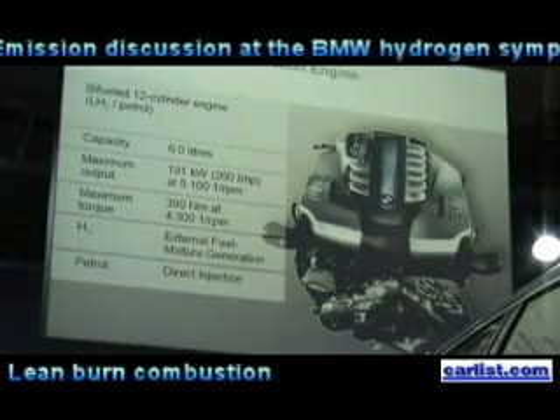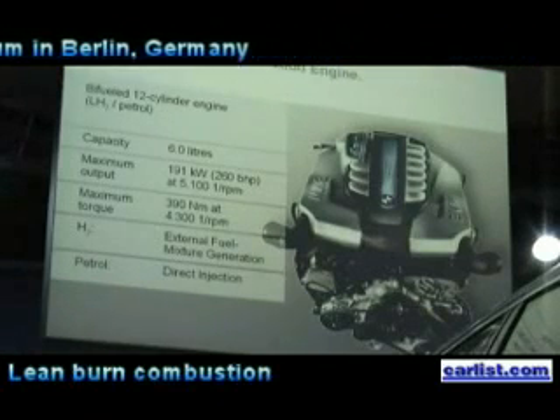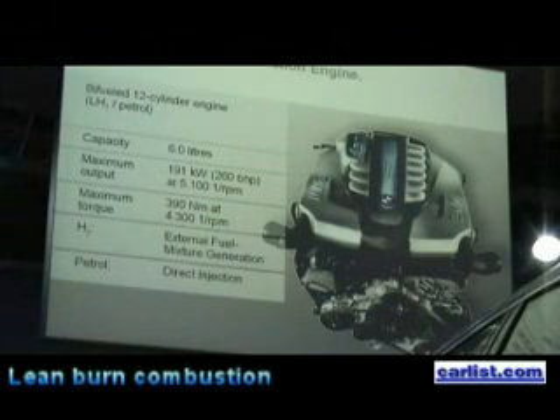Looking now at the heart of the car, the very heart of the car — this is our well-known 12-cylinder power unit. The basic engine is the same as our conventional 12-cylinder on the conventional 7 series. The cylinder head and the fuel supply systems are different because here we are running in dual mode, with a supply not just of gasoline but also of hydrogen to the engine.